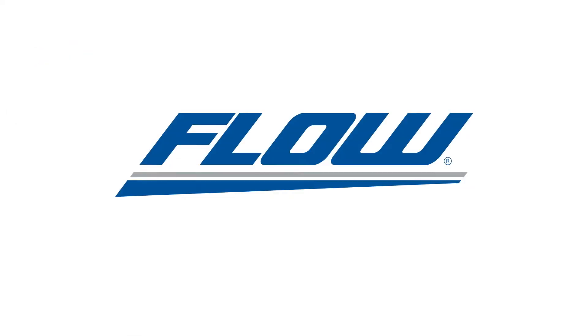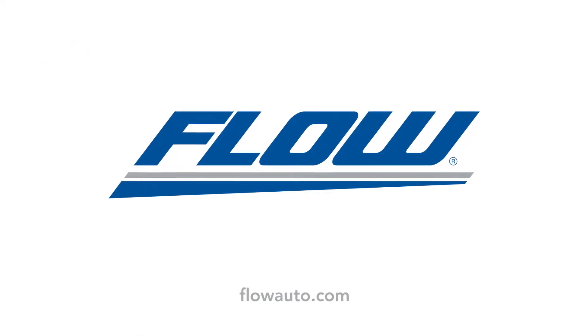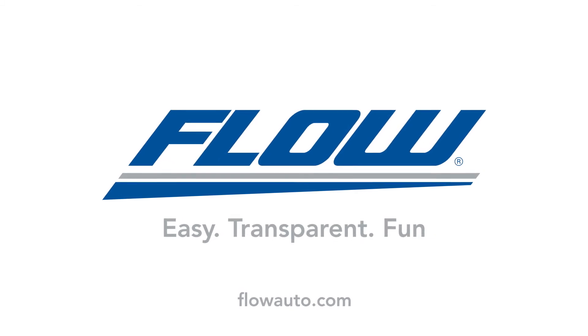FlowExpress makes it fun to search for a great pre-owned vehicle. Just click the FlowExpress link on the Flow Certified Pre-owned page on any Flow website. FlowExpress: Easy. Transparent. Fun.